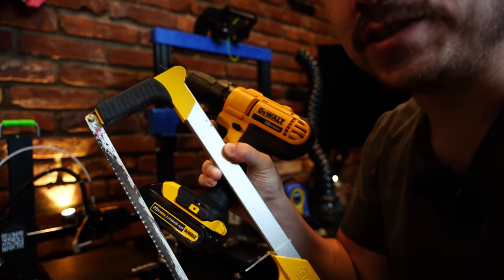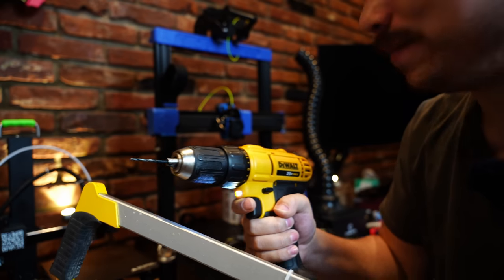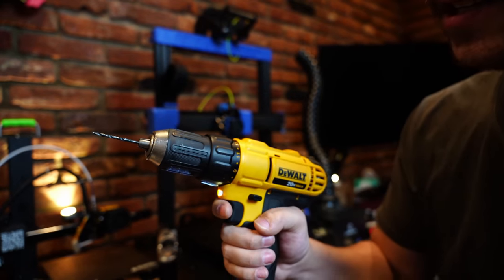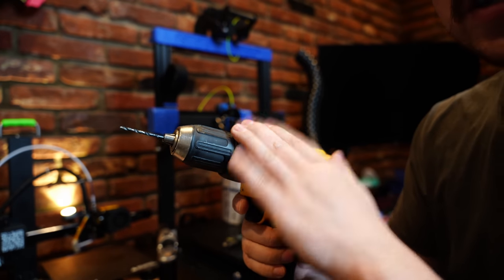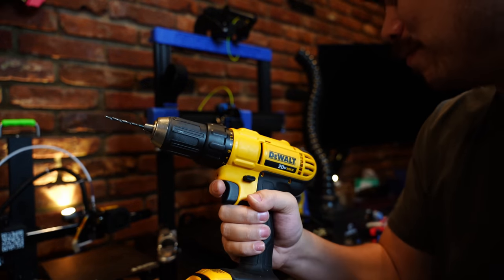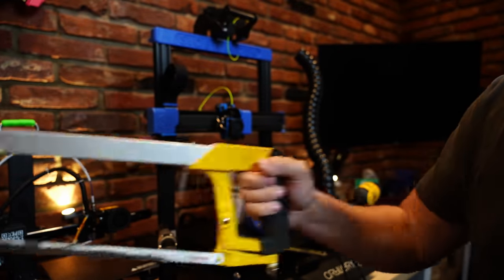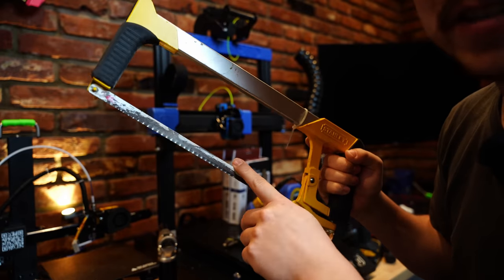I also have a hacksaw and a drill that I use in a lot of my videos. Drills are handy for putting holes in things and also for fastening and unfastening things quickly. I'm not a big fan of this DeWalt drill — I would definitely recommend getting something from a different brand, maybe Milwaukee or Ryobi. The hacksaw comes in handy when you need to cut through anything from aluminum to mild steel. Just use a little bit of cutting fluid and push down while you're cutting, and you can cut through rebar in like a second with a sharp blade.